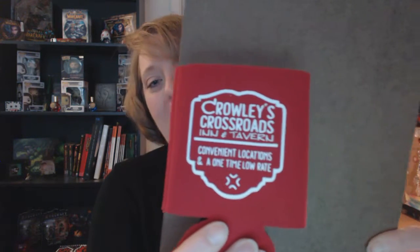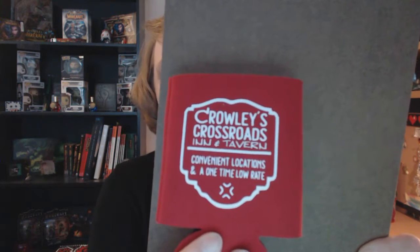Next is a koozie that she made. If you've ever watched Supernatural, it's from Crowley — it's Crowley's Crossroad Inn and Tavern. It's a normal-sized koozie, and I like koozies. Some of them I'll put up for decoration, or I just use them for my water bottles.